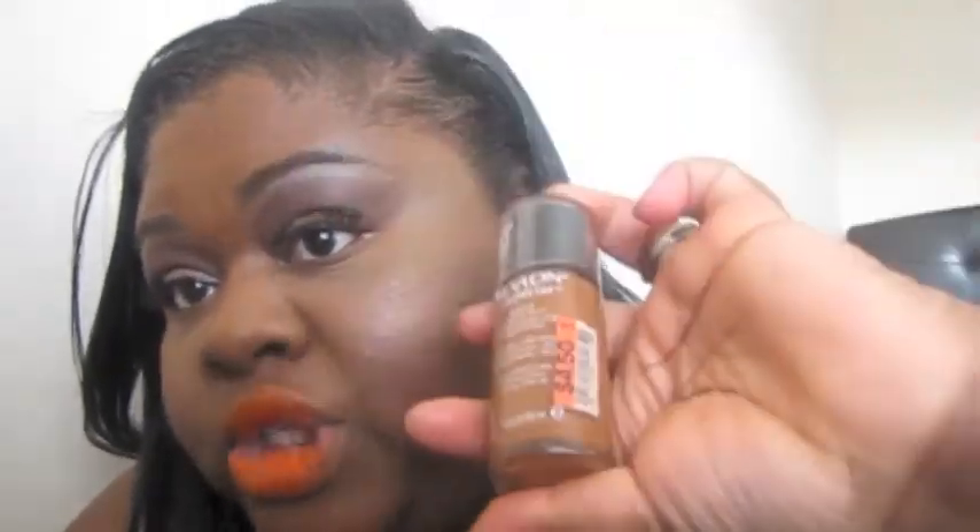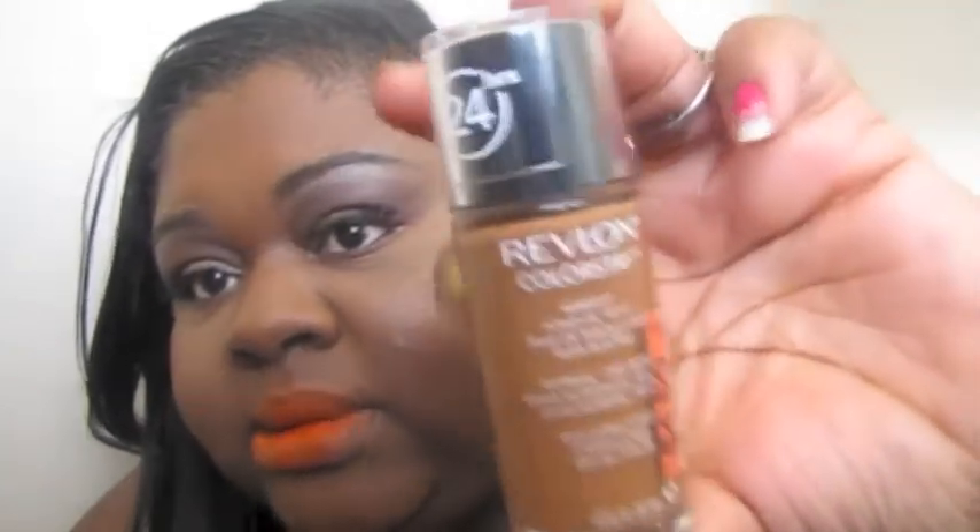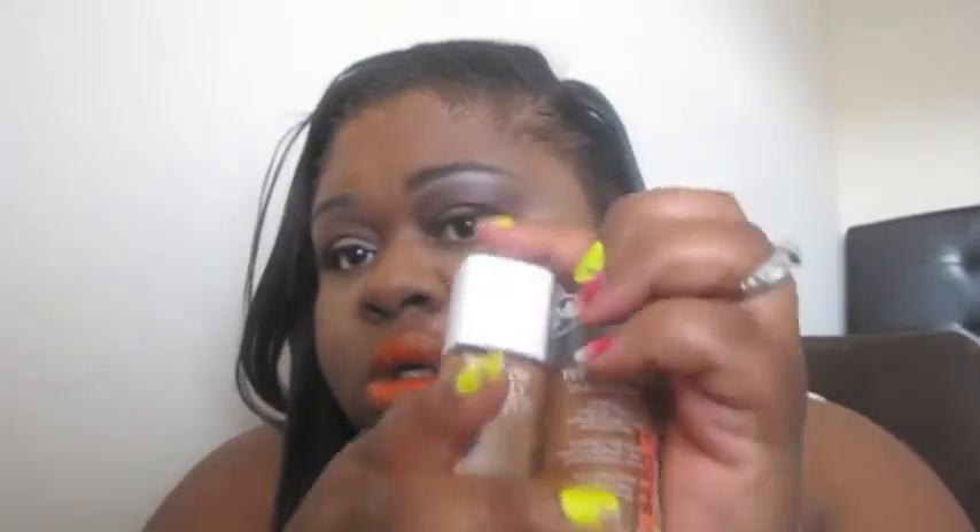My most used foundations — and this is not a favorites video, just most used — are the Revlon Nearly Naked and the Revlon ColorStay 24 Hour. These are my go-to foundations. They're not really full coverage for me since I have dark areas, more like medium coverage, but they are really good drugstore foundations.